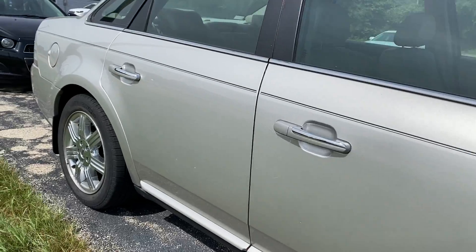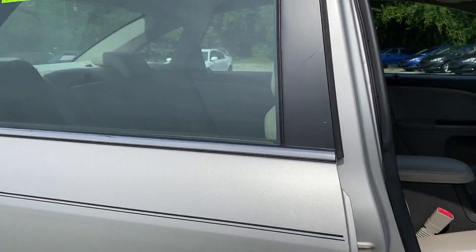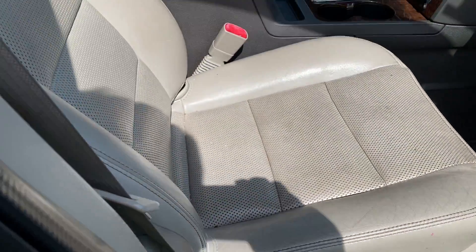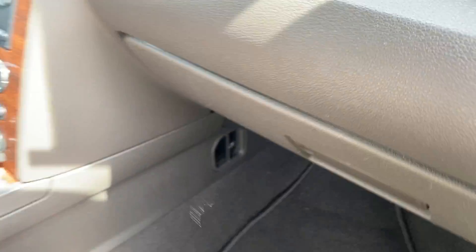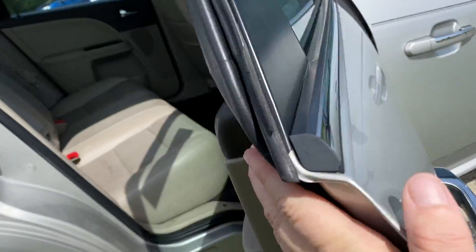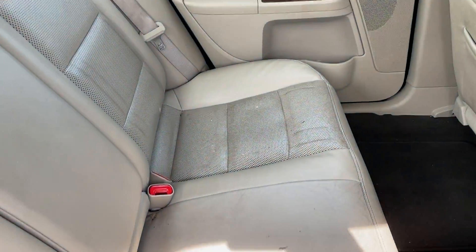It is all-wheel drive, which is rare — not many of these are all-wheel drive. So if you need a little extra traction in the winter, this would be perfect. It's got dual power seats, a six-disc CD changer, and an owner's manual. Come around to the back — you can see it appears to be in good shape.